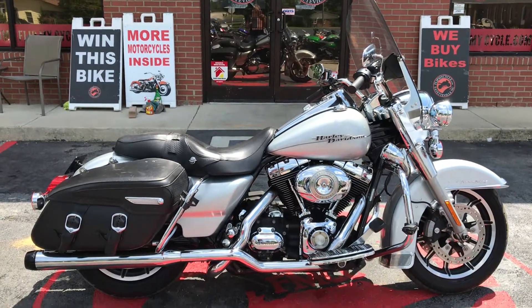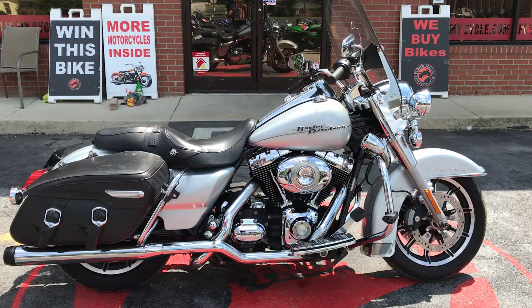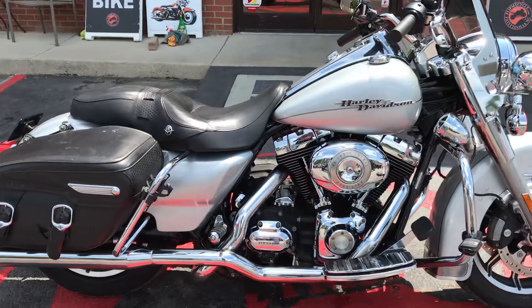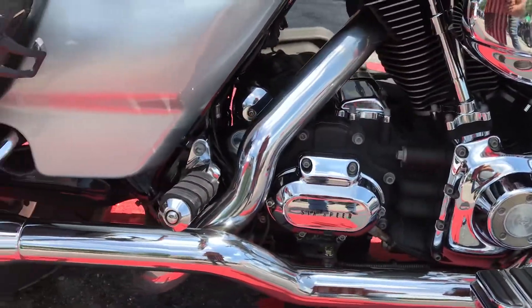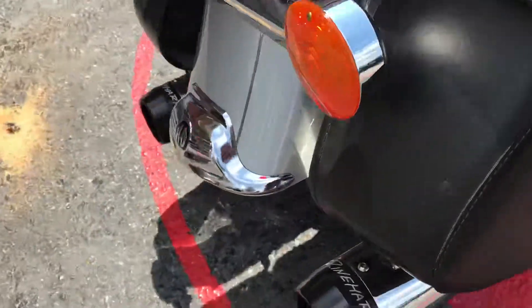Hey everybody, this is Missy at Flip My Cycle. Check out this 2010 Harley Davidson Road King Classic we just got in. It has a 96 cubic inch engine, 6-speed transmission, and Brian Hurst dual exhaust.